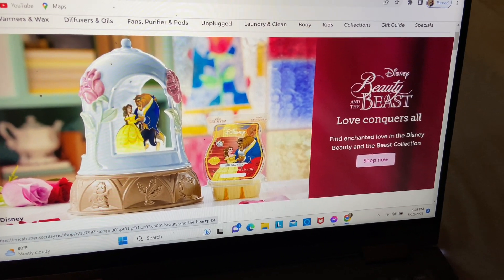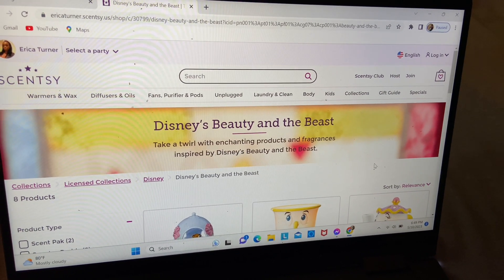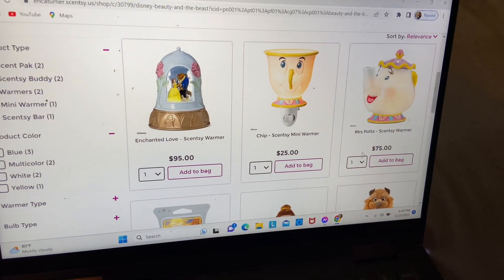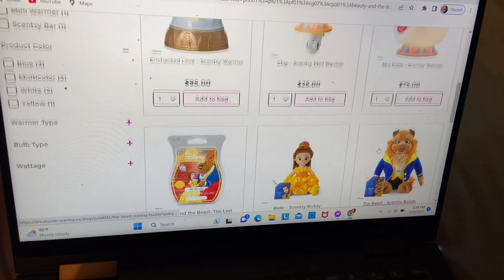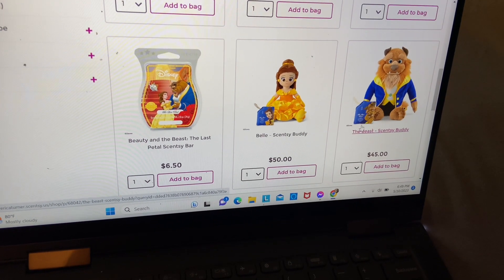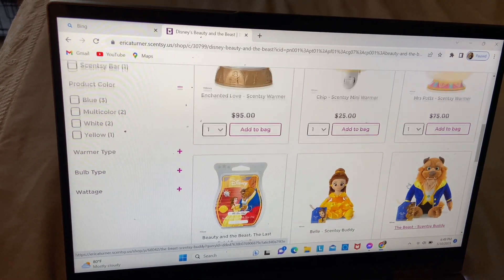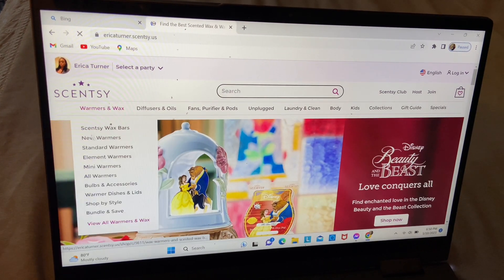The first thing you will see once you get to my website is the promotion of the Disney Beauty and the Beast collection. We have the Enhanced Love CC Warmer for $95, the Clip CC Mini Warmer for $25, the Mist Pods CC Warmer for $75, a CC bar called Beauty and the Beast The Last Petal, a Bella Scentsy Buddy doll, and the Beast Scentsy Buddy as well.